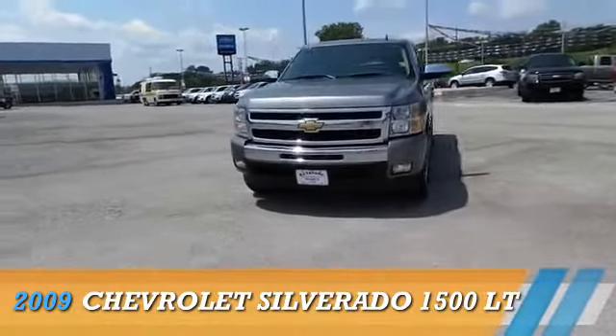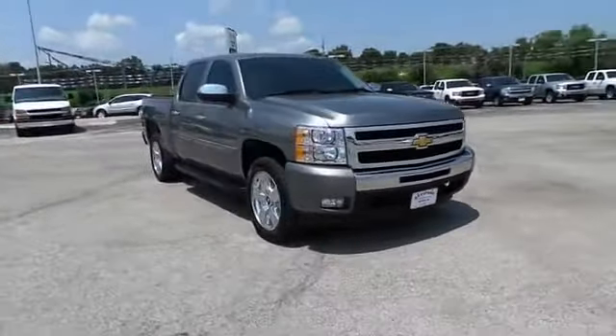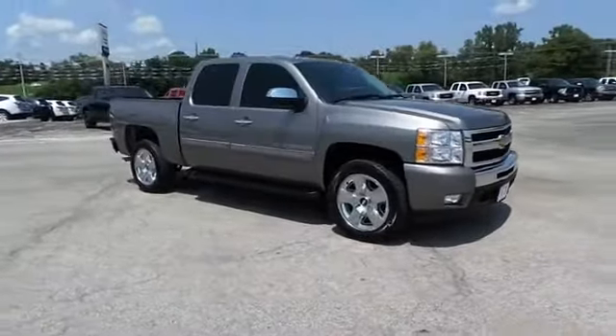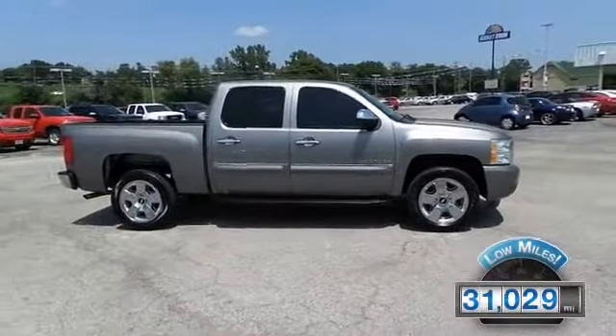Presenting the 2009 Chevrolet Silverado 1500, powered by a 5.3 liter 8-cylinder engine and a 6-speed automatic transmission. With fewer than 35,000 miles,